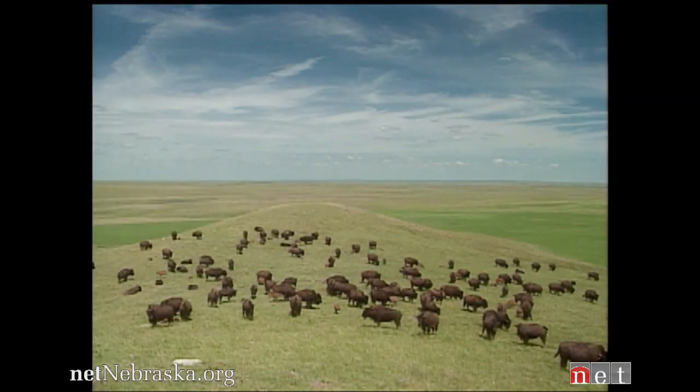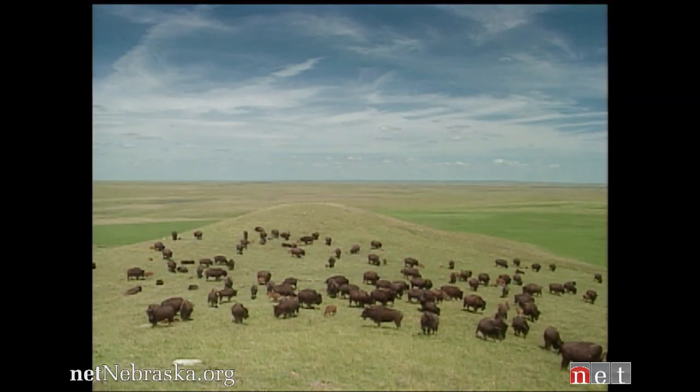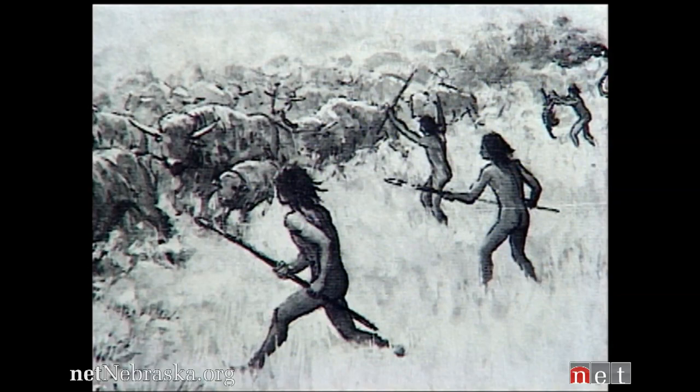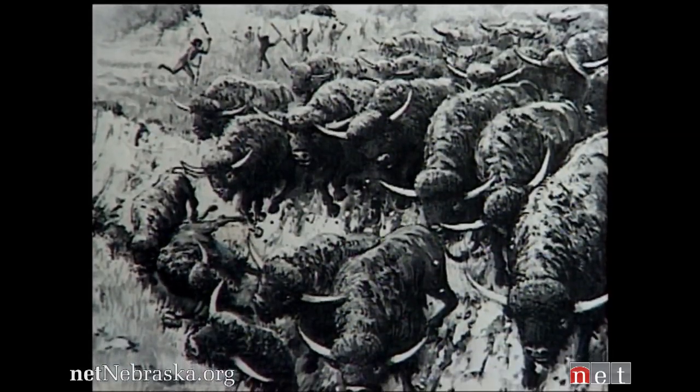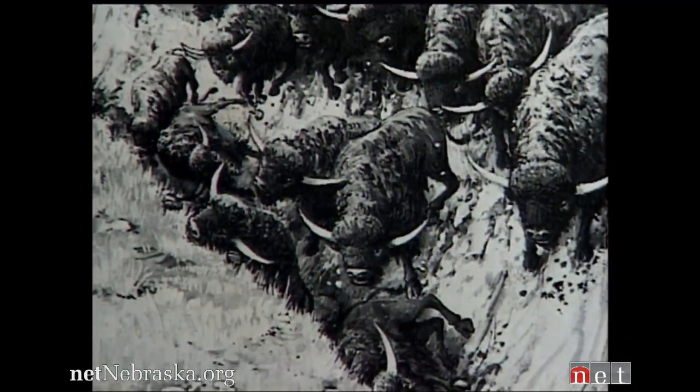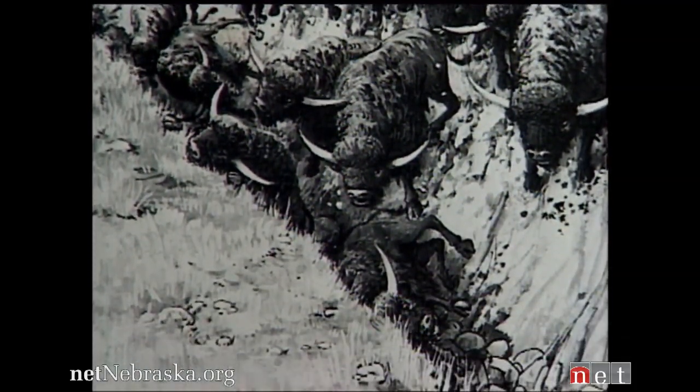The bison we're finding at this site are an ancestral form of bison to what we have roaming the plains today. Exactly how the bison died is the great mystery. The site was first discovered in the 1950s. The notion was that probably a group of Paleo-Indian hunters came across or were watching a herd of bison, and as they got close to the cliff, did something to frighten them and run them over the edge.